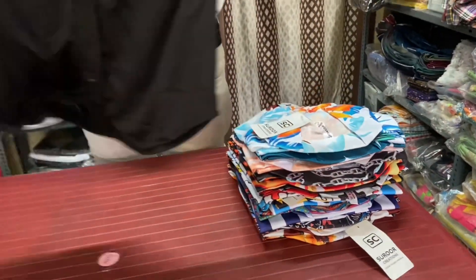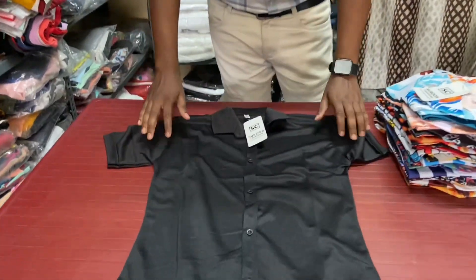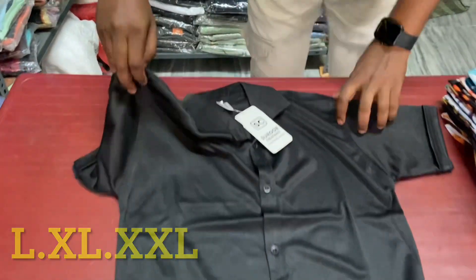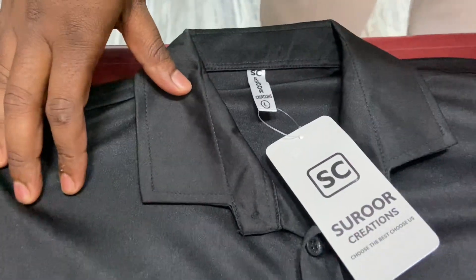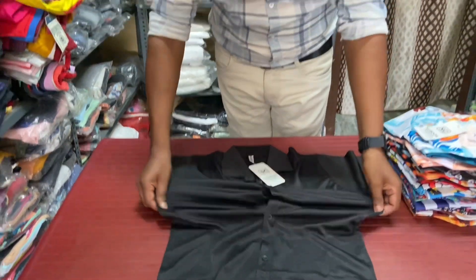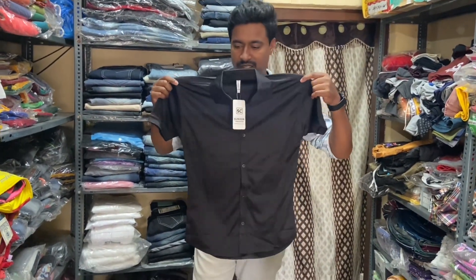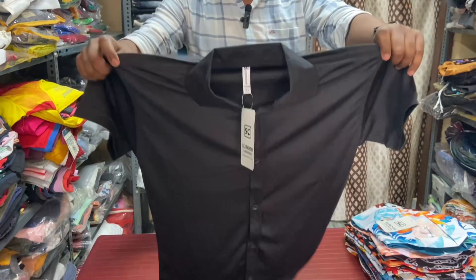We have L, XL, and XXL sizes available. LXL and XXL sizes are available.